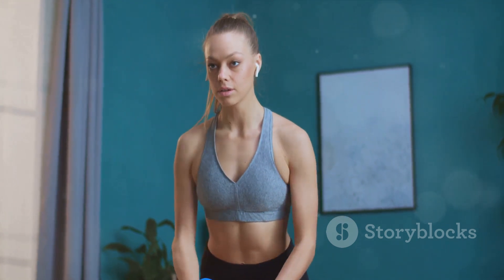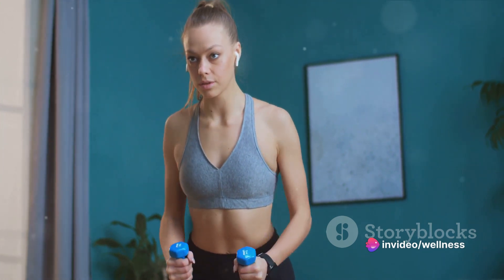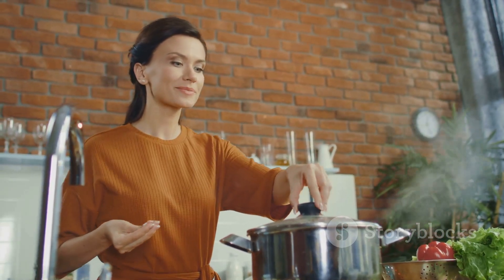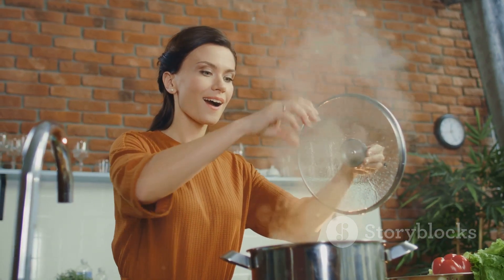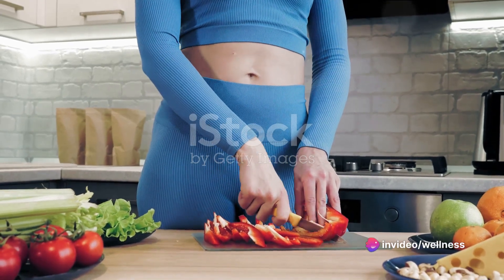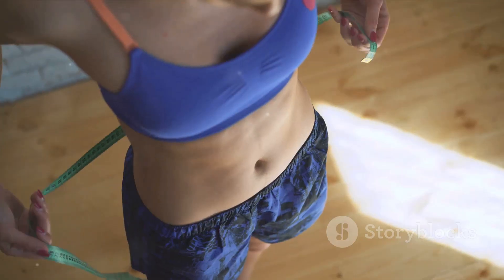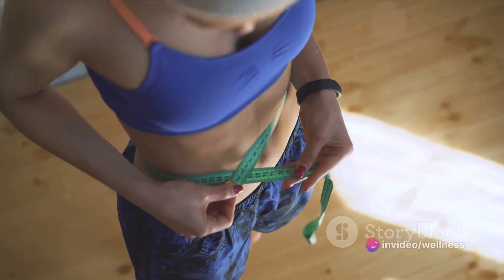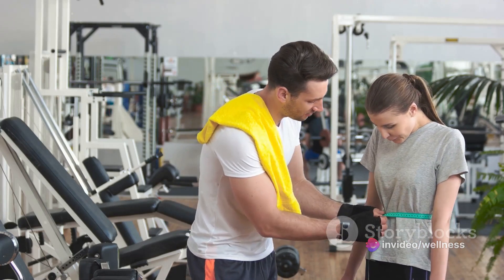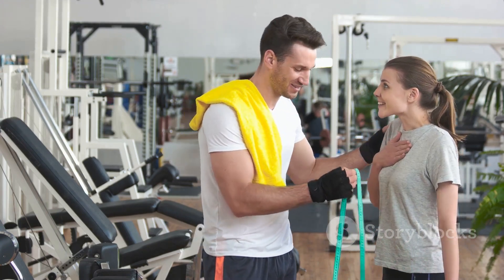In the journey of fitness and body transformation, consistency is not just the key — it's the master lock. It's that essential element that threads all your efforts together, turning isolated workouts into a cohesive fitness regimen. Think of each workout as a single brick. One brick alone can't build a house, but when you regularly lay one brick after another, over time, you construct a solid structure. Similarly, each workout, each healthy meal, and each glass of water is like a brick in your fitness journey. Don't be discouraged if you don't see immediate results — Rome wasn't built in a day, and neither is a healthy body. The magic happens behind the scenes in the consistency of your actions. Stick with the challenge; your body is changing even if you can't see it yet.